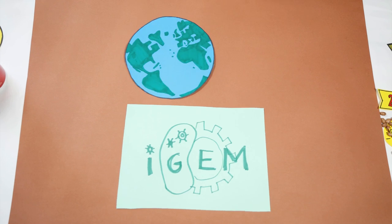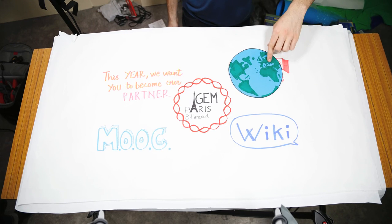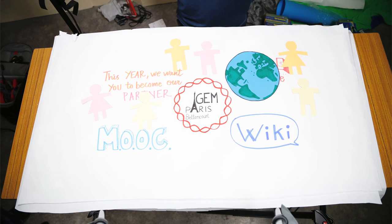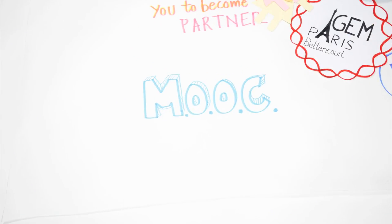This year, we want you to become our partner. Our experience and our team backs up to create a complete project composed of two parts: an innovative scientific branch using state-of-the-art technology, and an extended human project that will link synthetic biology to high schools, the general public, and universities at a worldwide level.